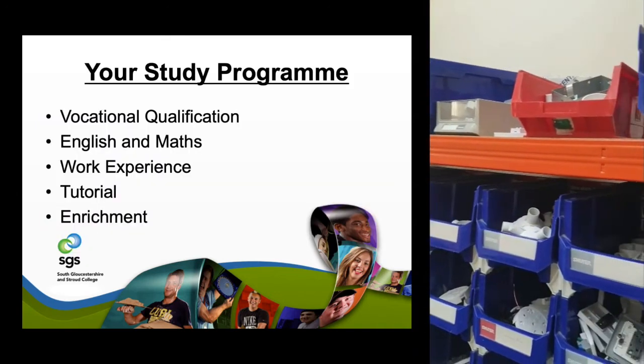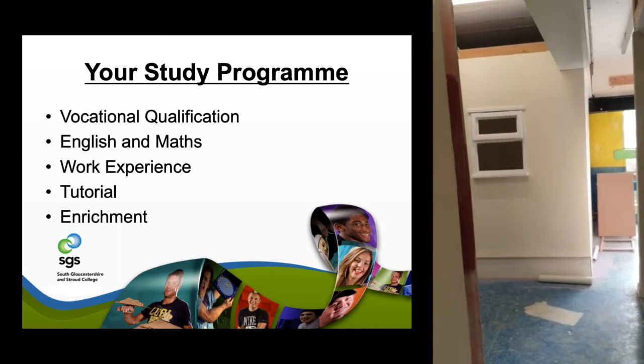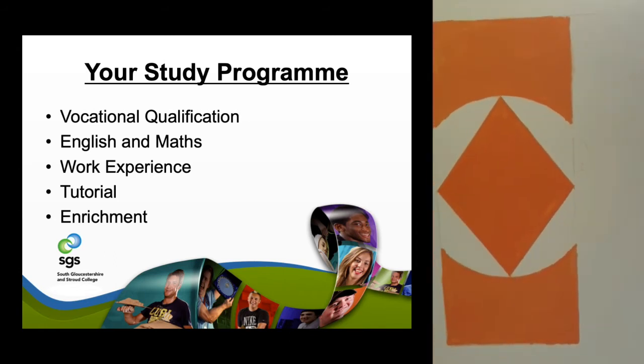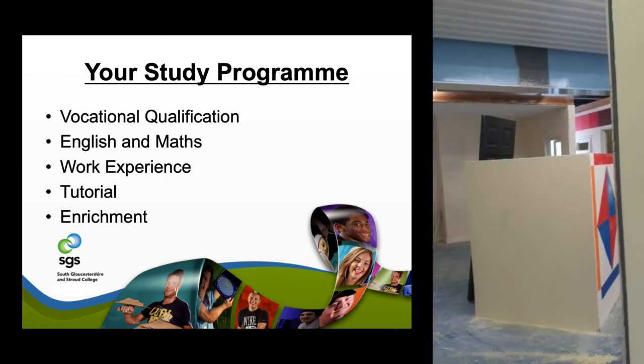Your study programme here as a full-time learner at SGS Filton includes your vocational qualification, English and maths, work experience, tutorials, and enrichment, and I'll go through all of these in more detail.